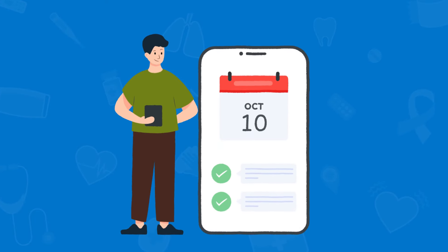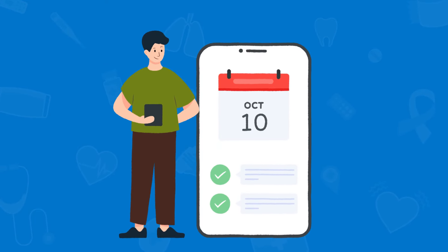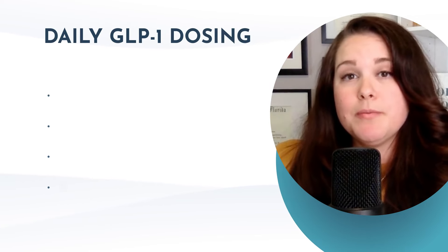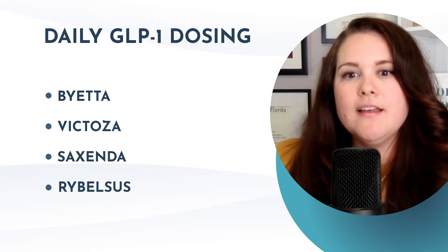Since drug dosing depends on ADME parameters, let's review the dosing regimen. The newer injectable agents are administered once a week, preferably on the same time and day of the week, with some wiggle room if patients forget. I'd encourage them to set alarms and reminders. Weekly GLP-1 medications include Bydureon B-Cise, Trulicity, Ozempic, Wegovy, Mounjaro, and Zepbound. Daily GLP-1 medications include Byetta (twice daily), Victoza, Saxenda, and Rybelsus. For dosing modifications, the only one we need to worry about is exenatide, which should be avoided in eGFR less than 30 due to risk of accumulation. Otherwise, no dose adjustments are needed.